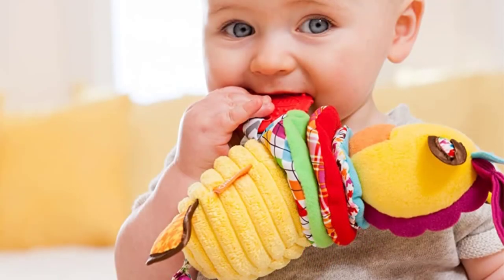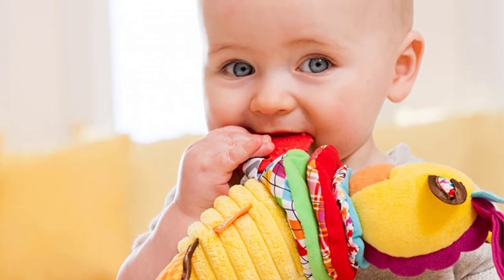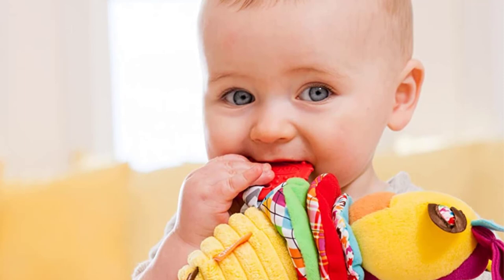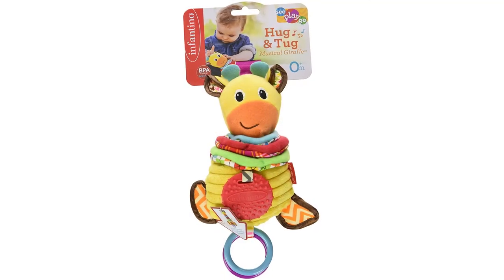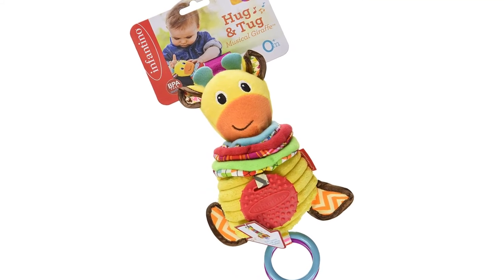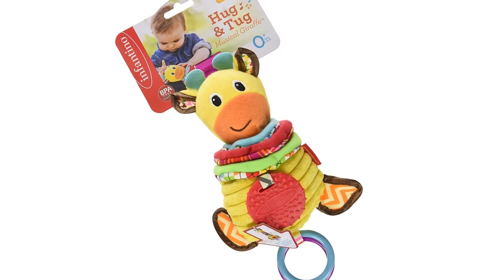Bright, soft and sweet, it easily attaches to a stroller or car seat with a velcro strap. On the downside, it can also be detached fairly easily by kids who have a little strength and determination, but it's not a safety hazard if they do.